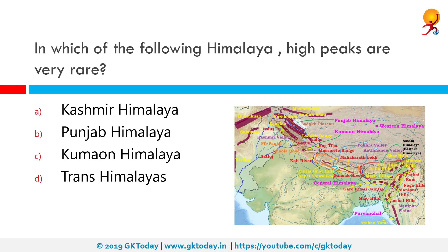In which of the following Himalayan regions are high peaks very rare? The correct answer is Punjab Himalaya. There are different Himalayan ranges according to their location. Peer Panchal is in Kashmir Himalaya, Nanda Devi is in Kumaon Himalaya, and Trishul, Badrinath and Kedarnath are also in Kumaon Himalayas. Mount Everest, Makalu, Kanchenjunga, Daulagiri, Annapurna etc. are in the Central Himalayas.